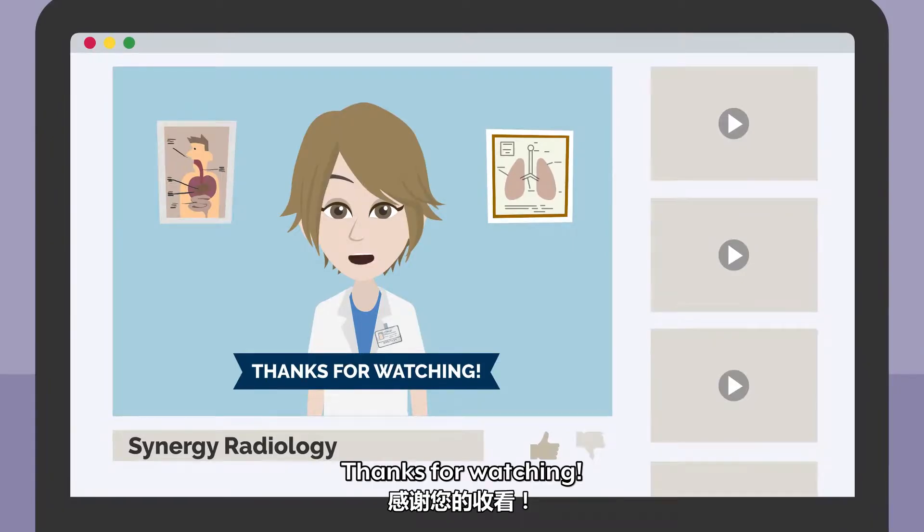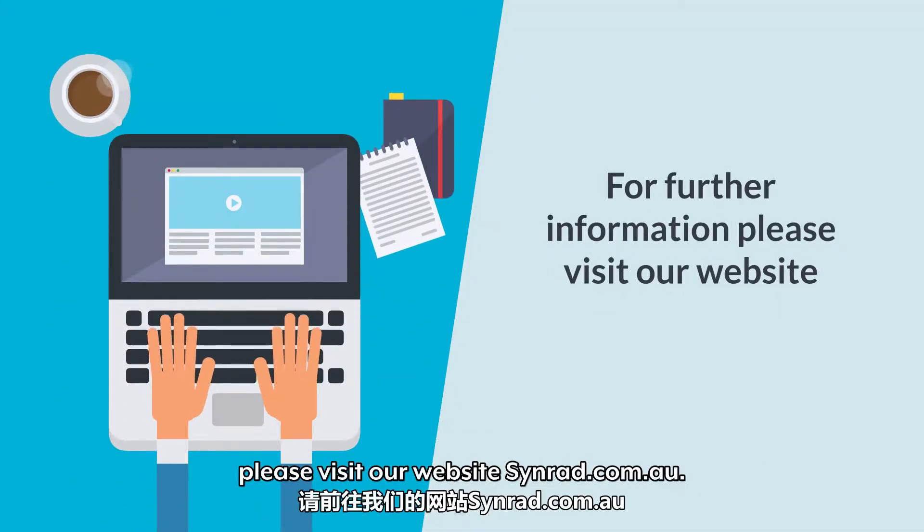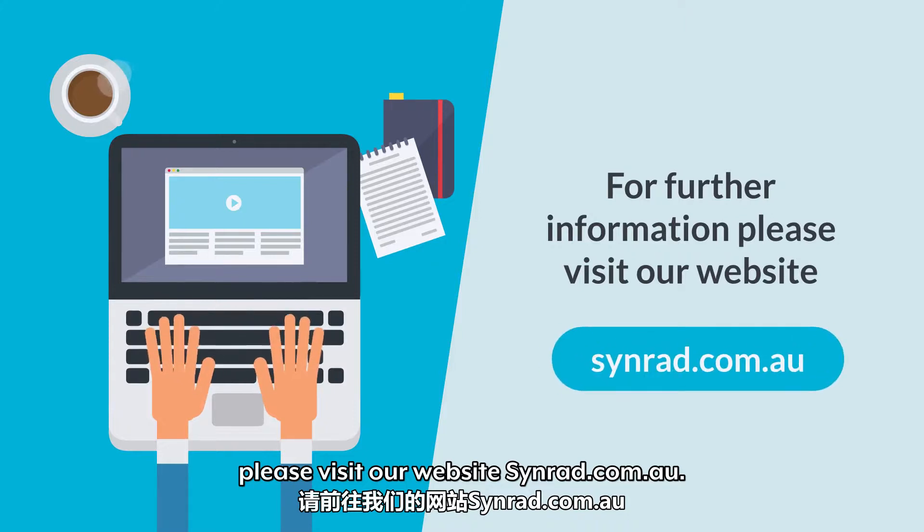Thank you for watching. We look forward to meeting you at one of our practices. For further information, please visit our website synrad.com.au.